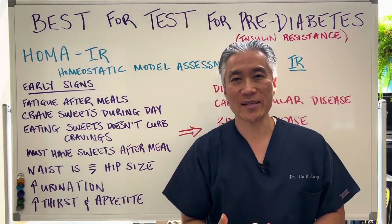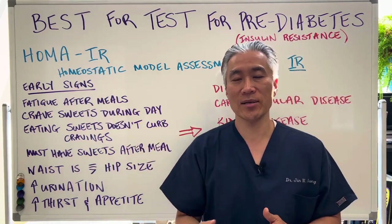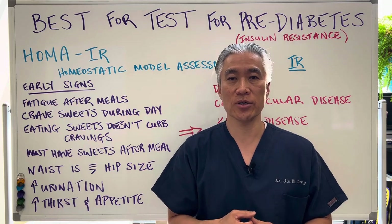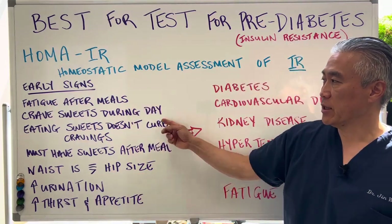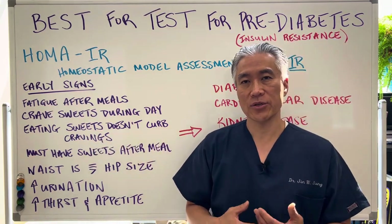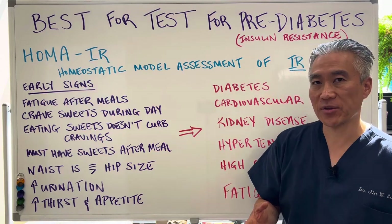So what are some of the signs and symptoms of pre-diabetes? Fatigue after meals — you're that individual who will eat lunch and then nod off at the computer, or right after dinner you sit on the couch and you're nodding off, sleeping for 10-15 minutes. Also, craving sweets throughout the day, where eating sweets does not curb the cravings — even though you're eating, you feel like you want more, like chips or cookies. And you must have sweets after meals.